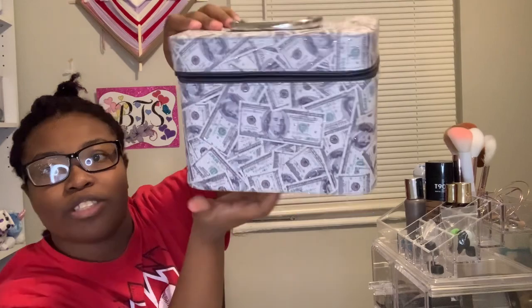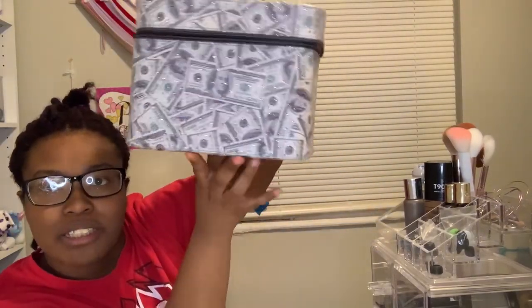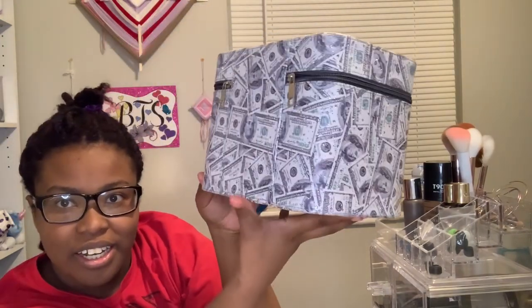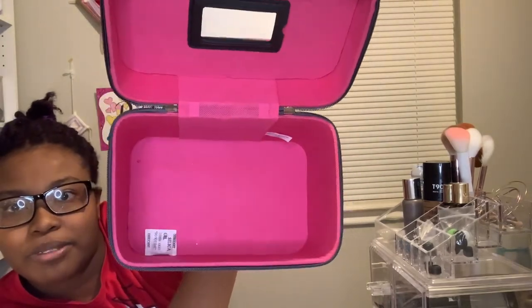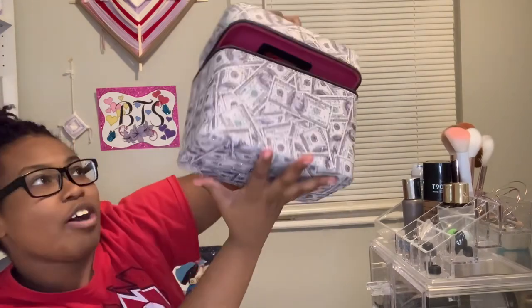Sometimes when I have extra money I just impulse buy, and that's what this was. I've never used it a day in my life. I thought I was going to use it for traveling — to put my makeup in it — but I don't really do makeup like that. I think it was like 10 bucks. It's pretty deep so I could definitely travel with it. You can even see the little silica packet inside — that's how you know I've never used it.